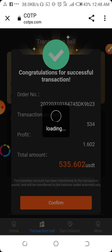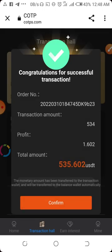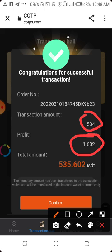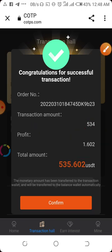Congratulations on a successful transaction! This is our profit from this single transaction — the person placed an order for 534 USDT and here is the profit we made from this single transaction. Then you click on Confirm.